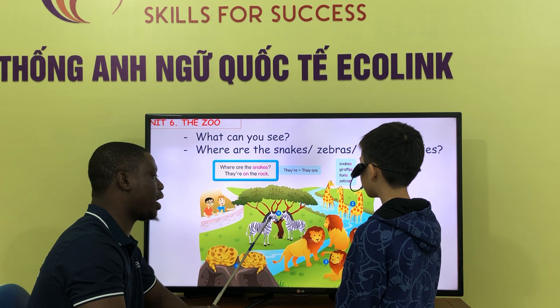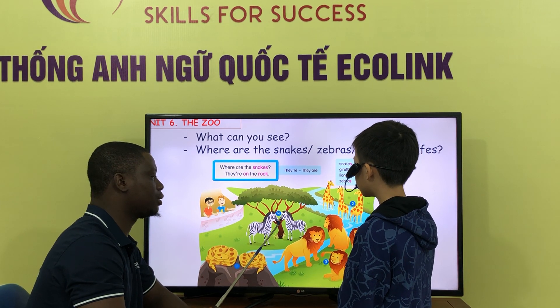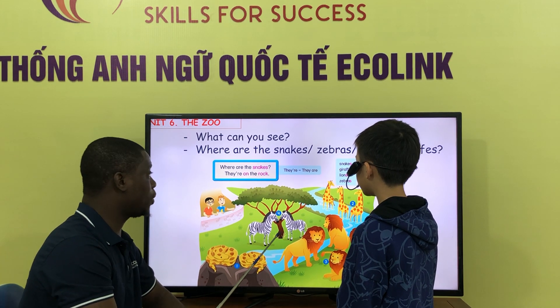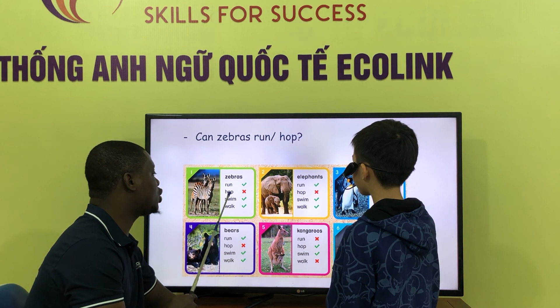Where are the zebras? The zebras are on the tree. Okay, thank you so. The zebra of the seal?